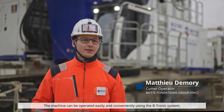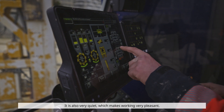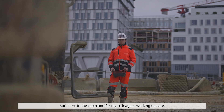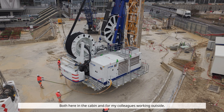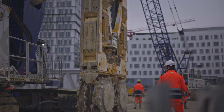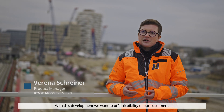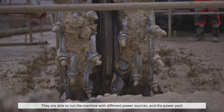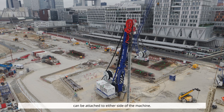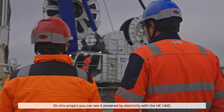The machine is easy and comfortable to use, thanks to its battery system. With this development, we want to offer flexibility to our customers. They are able to run the machine with different power sources, and the power pack can be attached to either side of the machine. On this project, you can see it powered by electricity.